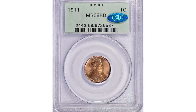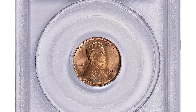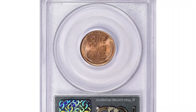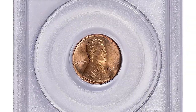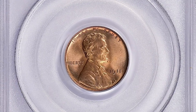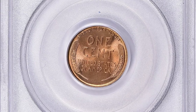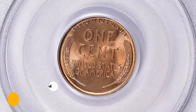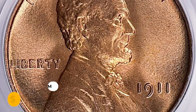Number 1: Here is a 1911 Lincoln cent in MS68 red condition — a superb gem with an excellent preservation level. PCGS has certified just one example in MS68 condition, making this a condition rarity. This excellent gem ended up selling for $120,937.50 with buyer's fee.